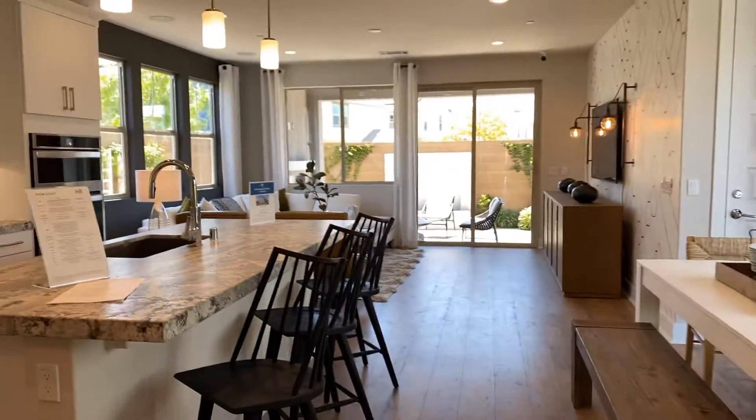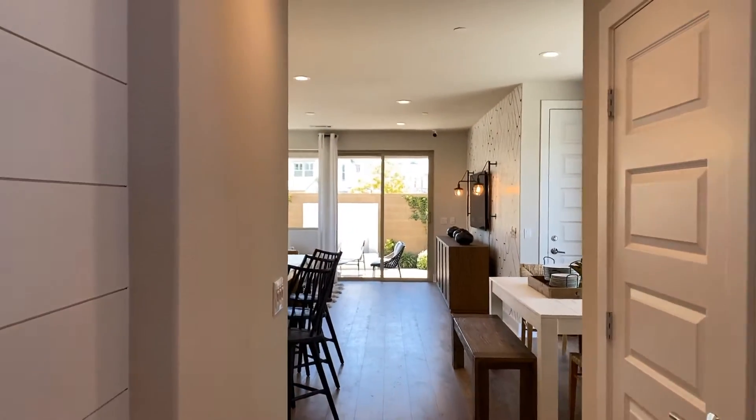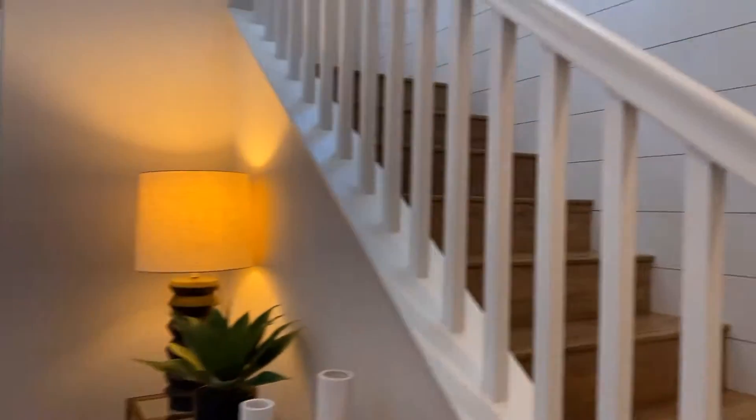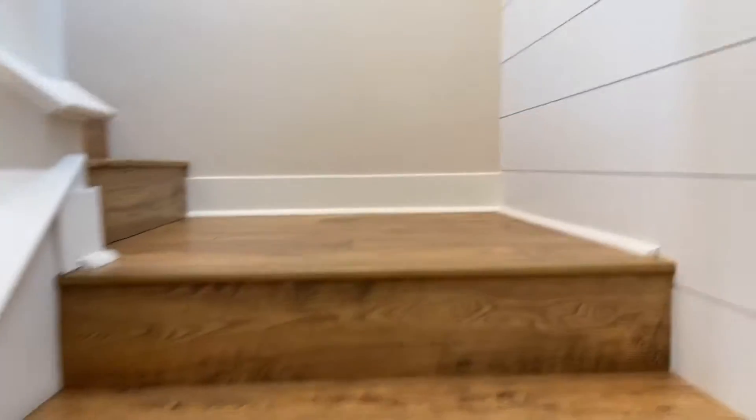Okay, so now we're going to go upstairs and take a look up there. Isn't it just beautiful? Yeah, I'm previewing for my clients.